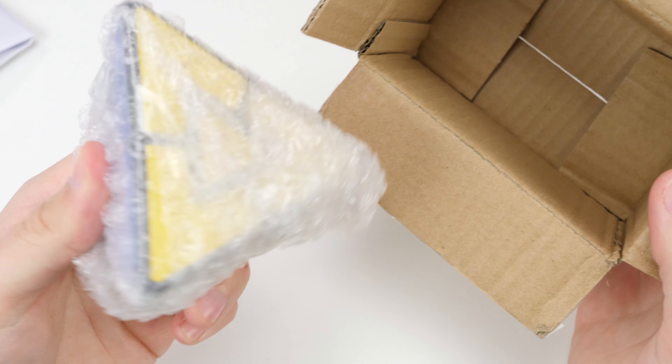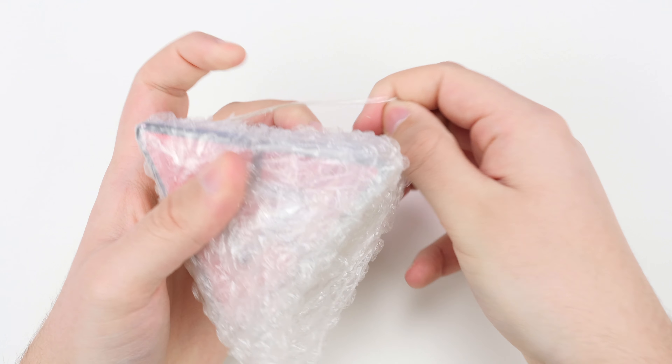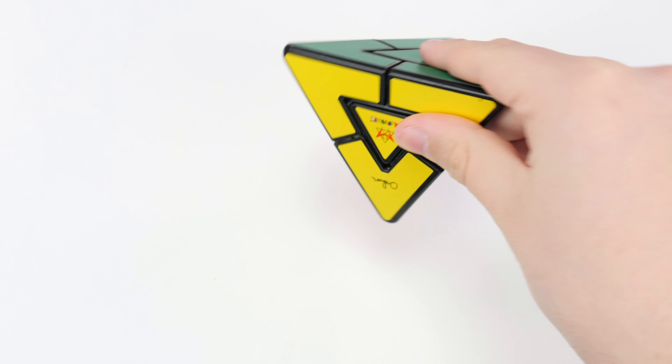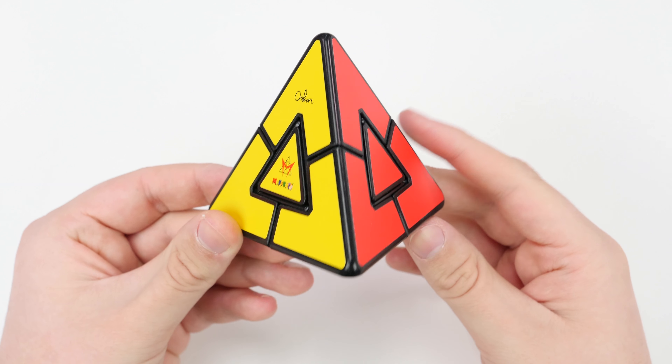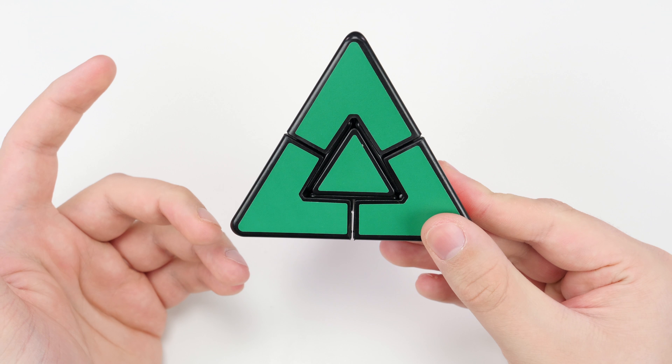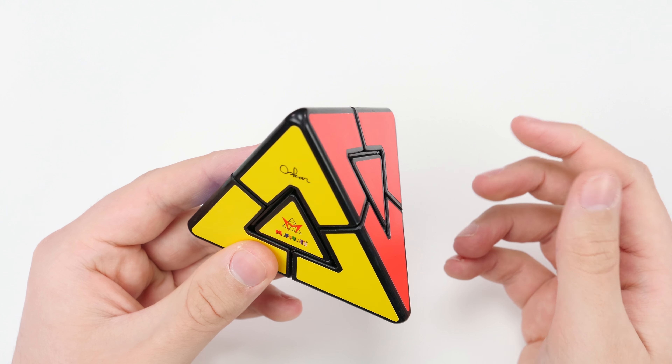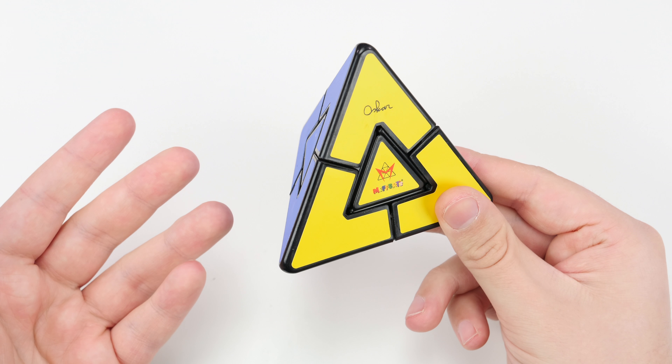Hey guys, what's up? It's J.R. Cuber. In this video we have an unboxing from Meffertz.com. I have not ordered anything from Meffertz in years, so the puzzle on here is not available on any other website that I know of, so I just got it from Meffertz. It's been out of stock for a while, but they just recently got it back in stock, so let's go ahead and open it up.